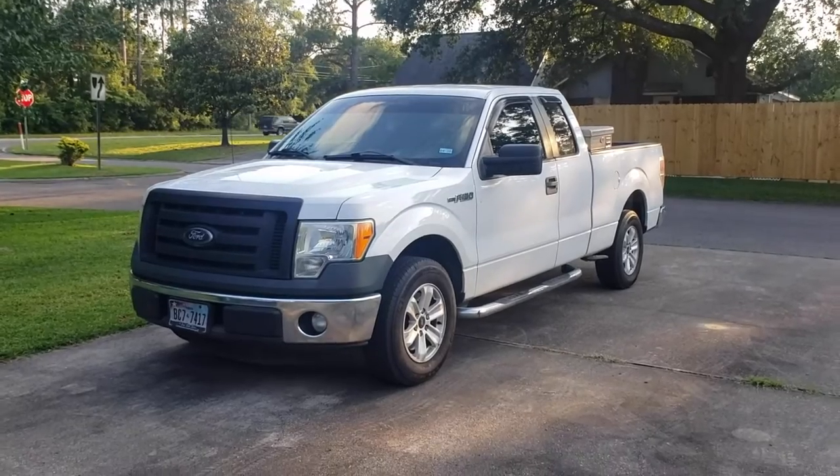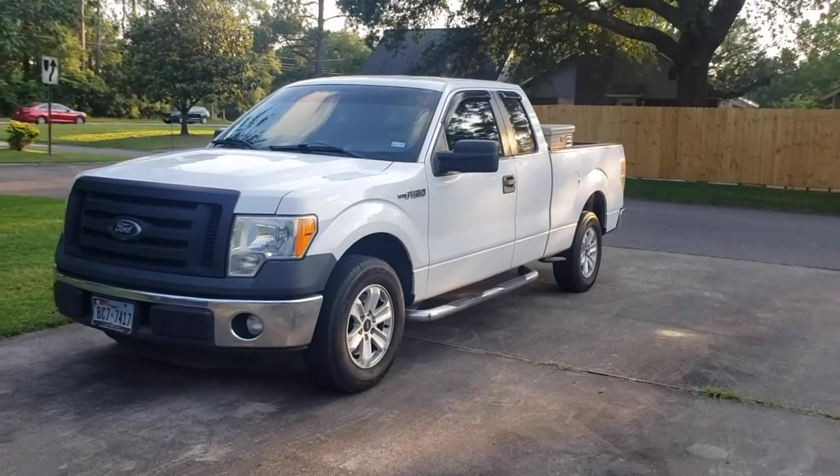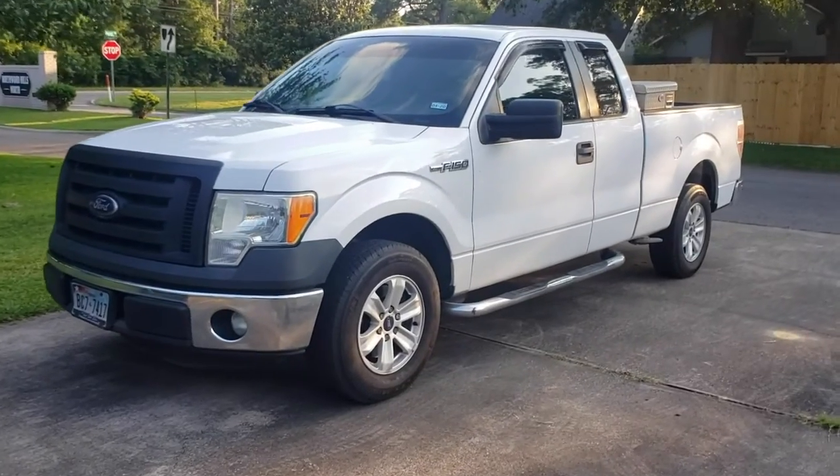I definitely feel that the wheels kind of add more spunk to the truck, just makes it look different. That happened yesterday and it was a longer wait than expected - I didn't think it was gonna take around two hours to get some wheels balanced, but that must be an industry standard. Job's done, I got them on the truck, I'm happy.